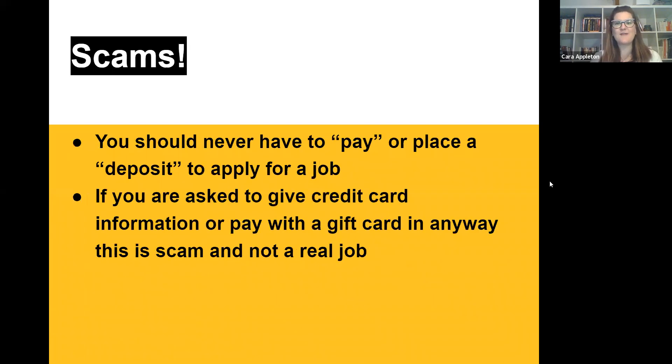Scams: you should never have to pay to apply to a job, ever. I don't care what the page says or what the individual on the phone says — it is illegal to pay to apply to a job. If you're asked to give credit card information or pay with a gift card at the initiation of filling out the application, that is a scam. They do not need your credit card information. So avoid those scams. A lot of people are looking at OPT, CPT, all these opportunities to get internships and paid internships — they are not allowed to ask you for money to apply.